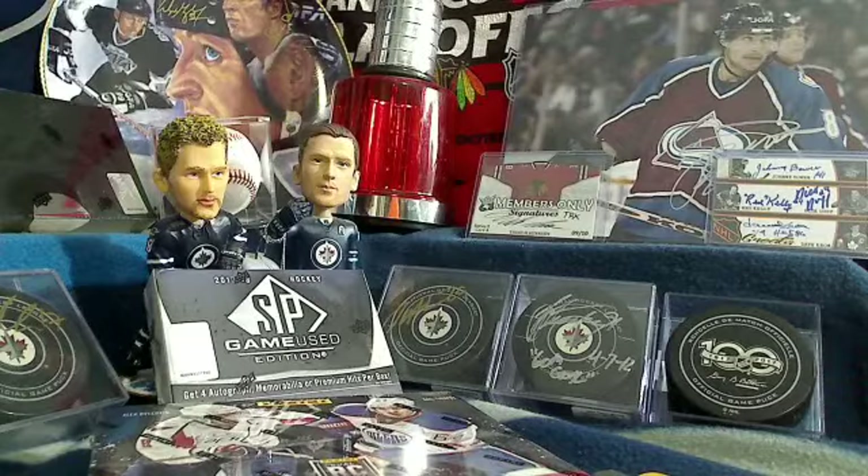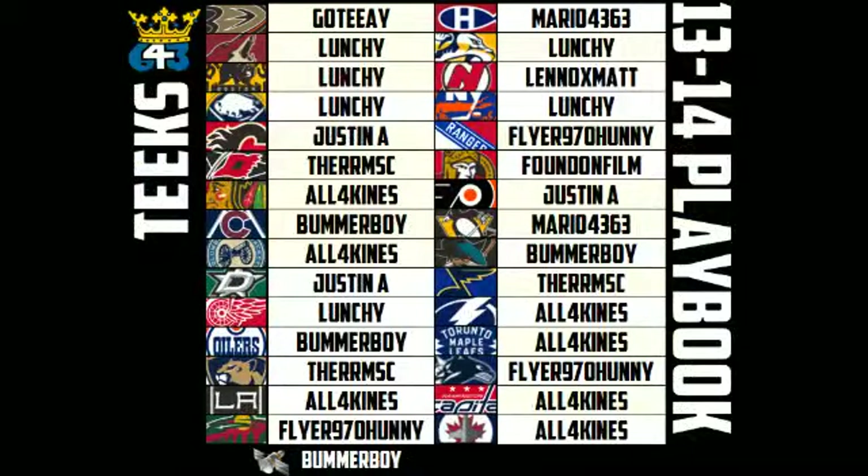Welcome back everyone. This is Tyler doing the Buy It Now break of Playbook. Here's the teams. Thanks for everyone who participated.